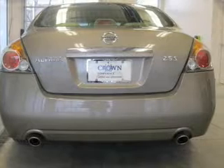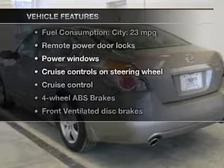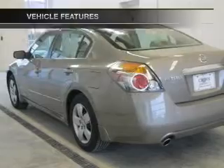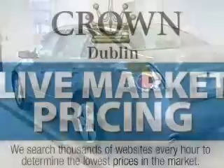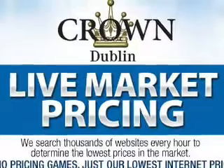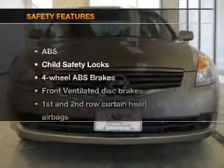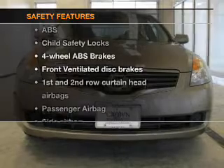help you bring your vehicle to a safe stop. With these notable features you won't want to miss out on the opportunity to own this amazing ride: keyless entry, power door locks, power windows, cruise control, AM/FM stereo with CD player, power mirrors, and an alarm system.